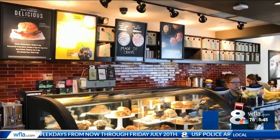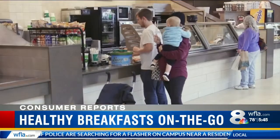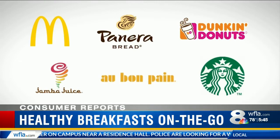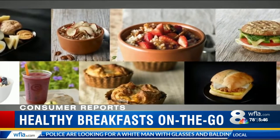People have a lot of reasons to grab breakfast on the run. It's a lot faster and easier than cooking at home. But are they trading healthfulness for convenience? Consumer Reports checked out the offerings at six popular chains, tasting 48 items that stood out on the menu as better choices.